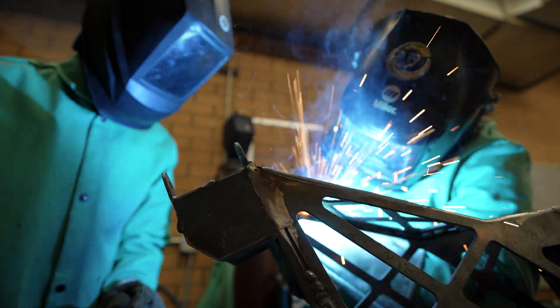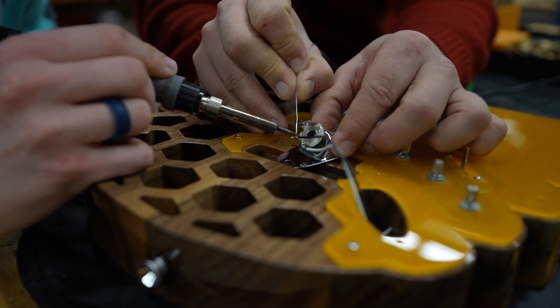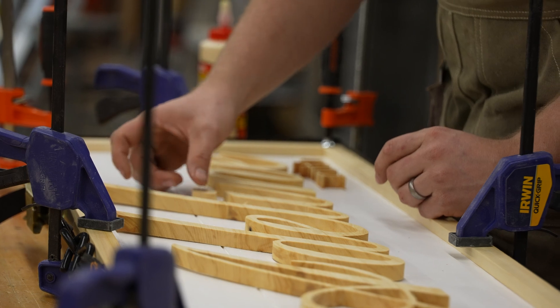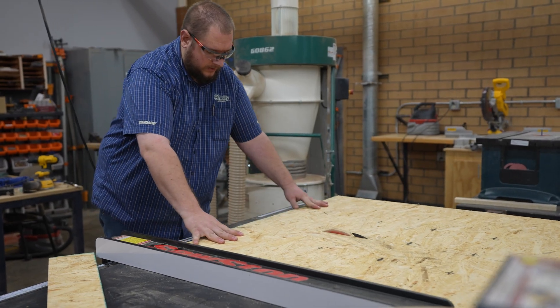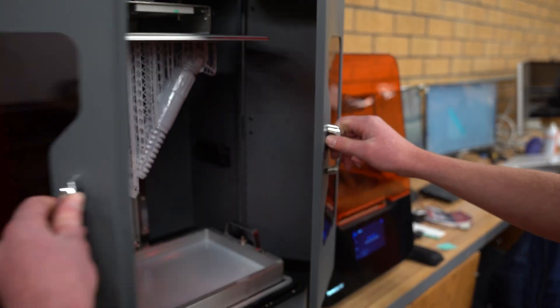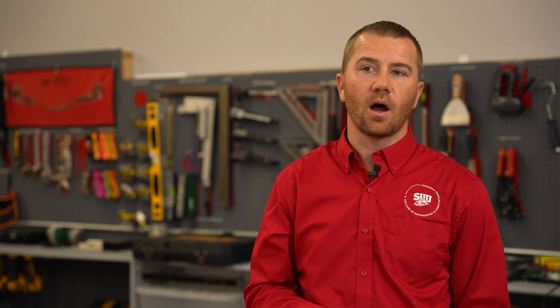Most of our classes will almost feel more like labs mingled with some instruction, simply because we emphasize that you learn best when you're doing what you're going to be doing once you're out there. Every course in engineering technology has an element of application, and we feel our students benefit more from that than any solely textbook learning we could offer.